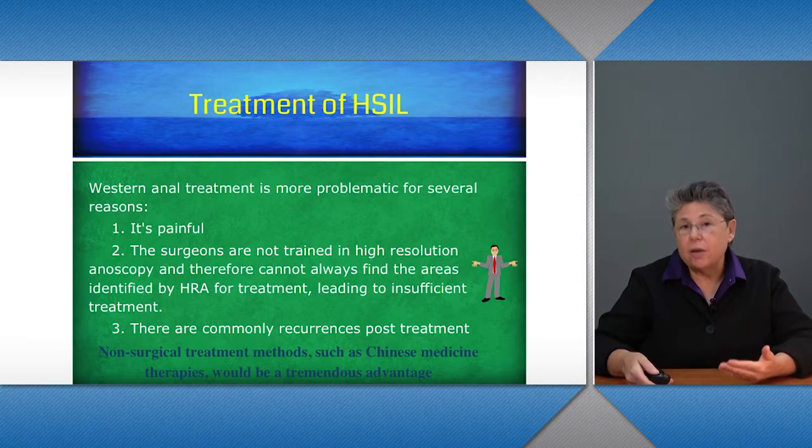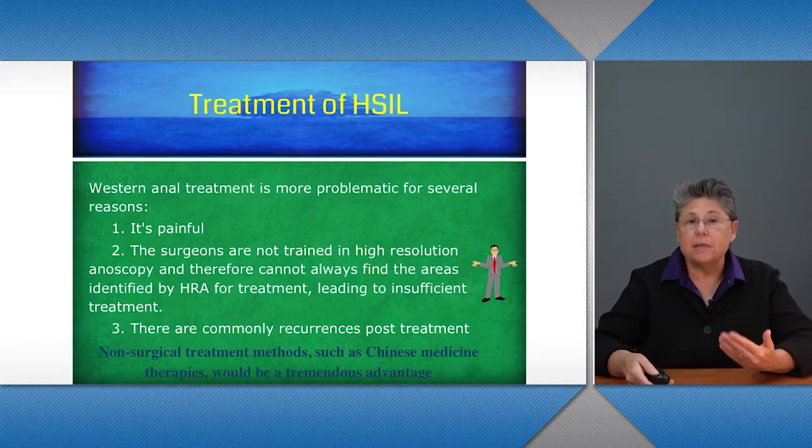Western anal treatment is more problematic for several reasons. One, the ablation therapies are painful. Two, surgeons are not trained in high-resolution anoscopy — it's a very specialized area — and therefore they cannot always find the areas identified by HRA for treatment, leading to insufficient treatment.